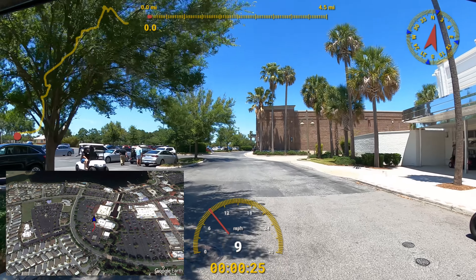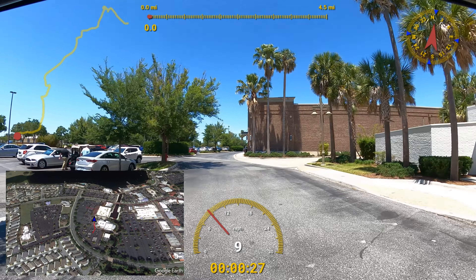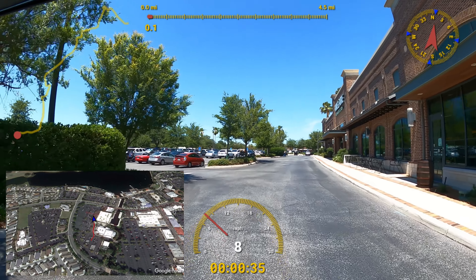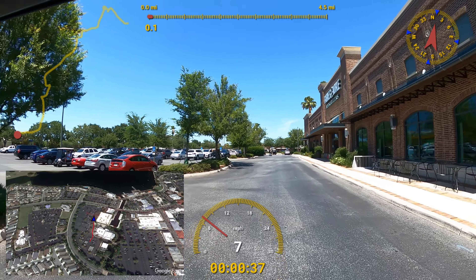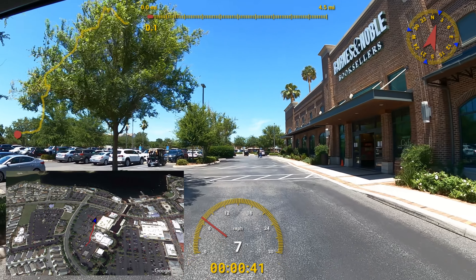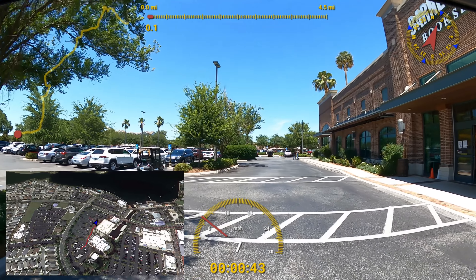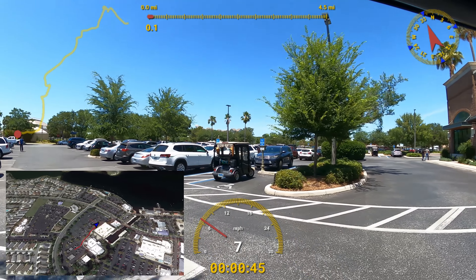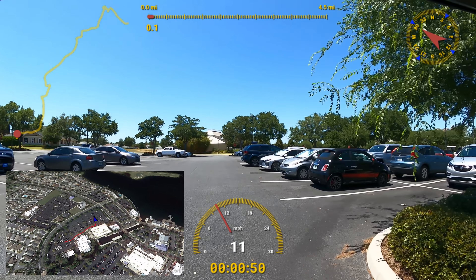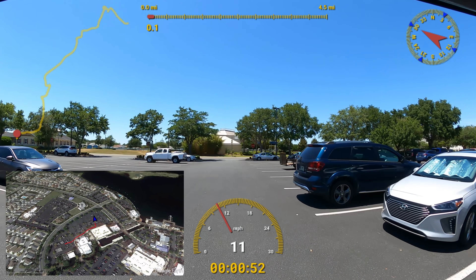Hi everybody, it is a sunny day here in the Villages — 81 degrees, not a cloud in the sky, a perfect day for a golf cart ride! We're here at Lake Sumter Landing, the Villages golf cart store. Some of our viewers asked us to do a golf cart ride from Lake Sumter Landing to Spanish Springs, so we figured what a great day to do that. Let's go!